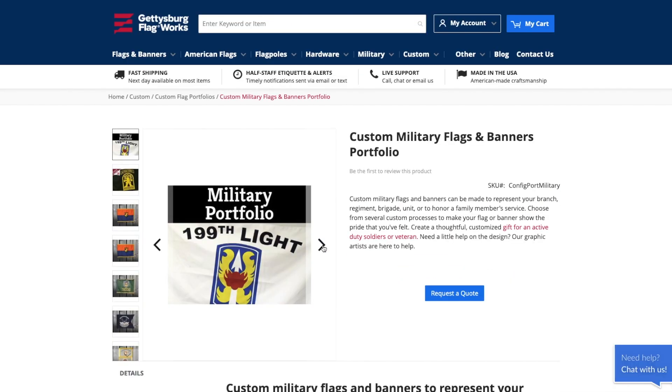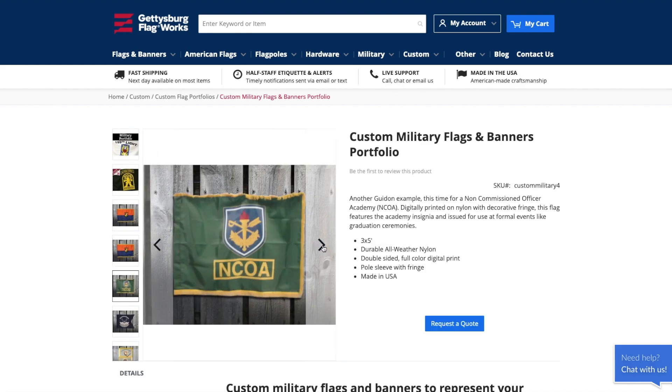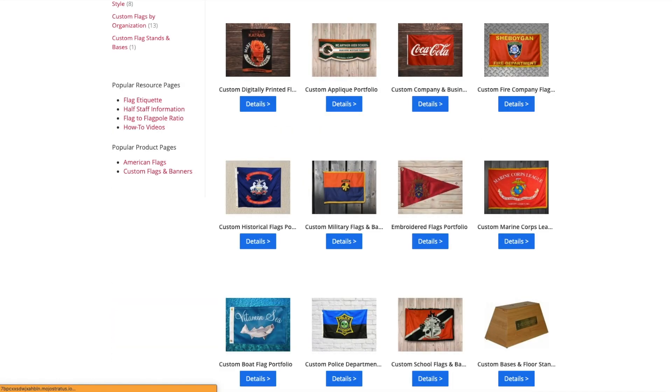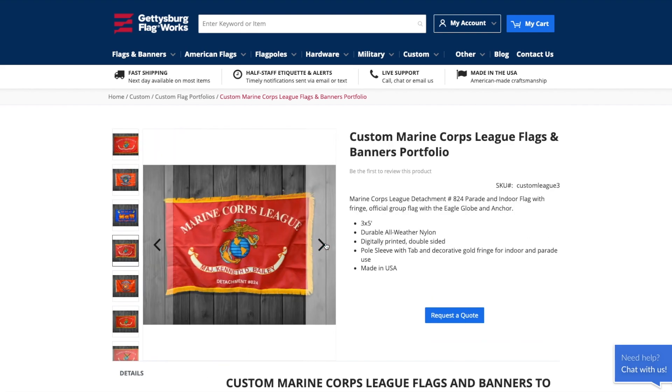A great part of our job is to give police departments and firefighters, cities, towns, and armed forces the flags that display their emblems, names, and anything else they could possibly want. Our Marine Corps League flags are a hit around here and we love how much joy it really brings to the people that served our country.